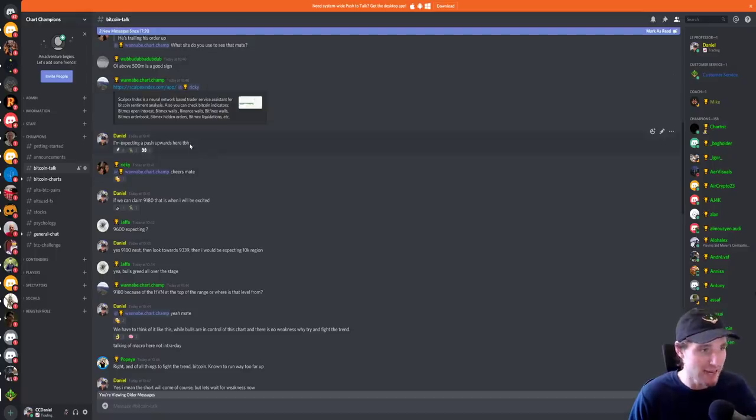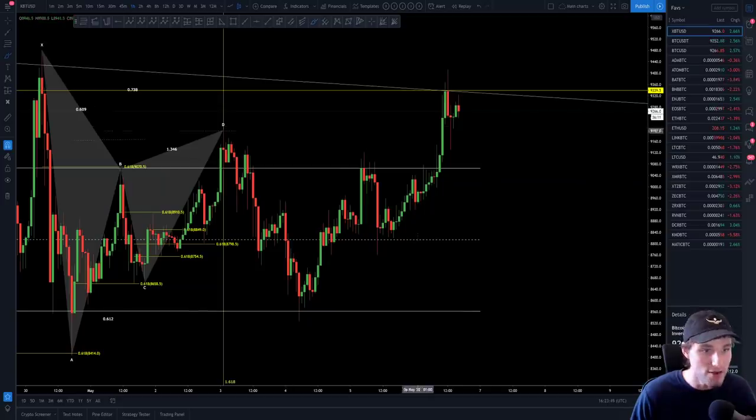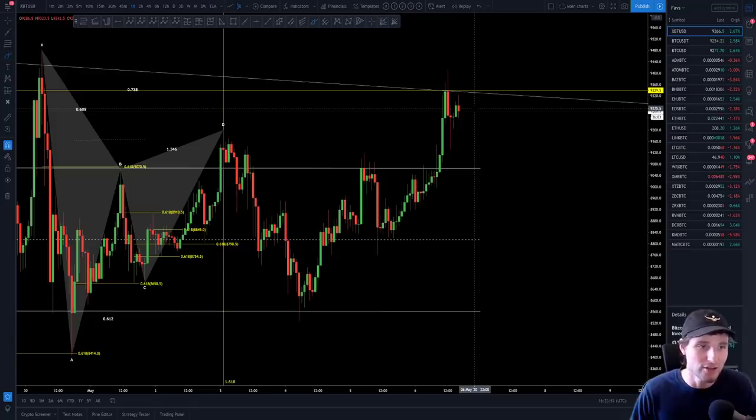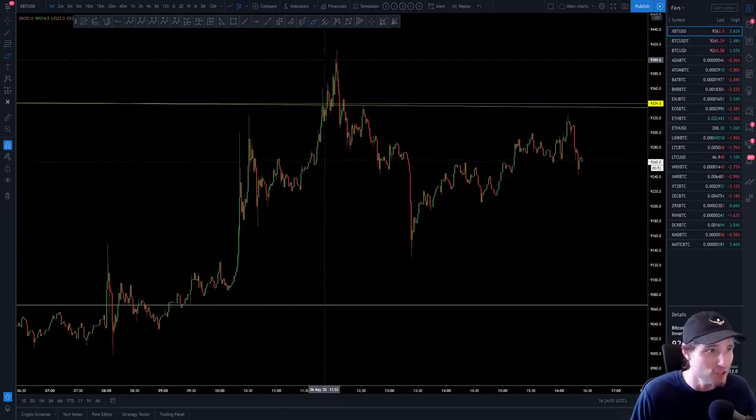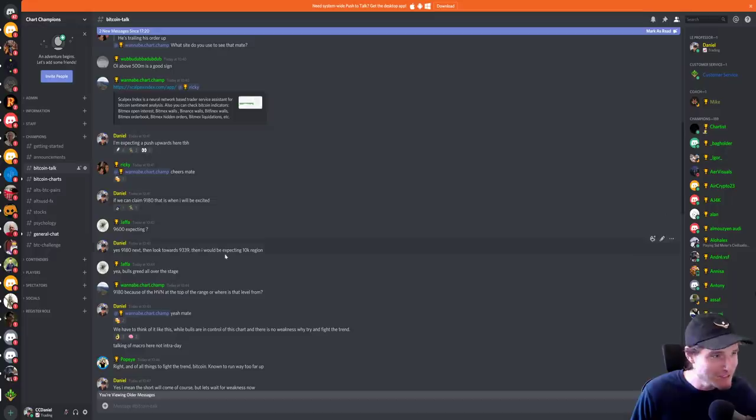I'll let you into my head — this is what I was saying this morning to my team: I'm expecting a push upwards from here, and the key levels are 9,180 and then 9,339. We are actually range bound between 9,150 and 9,339. Those key levels also gave us a really nice backtest at 9,180 before the increase in price to 9,400. These levels are just absolutely insane.